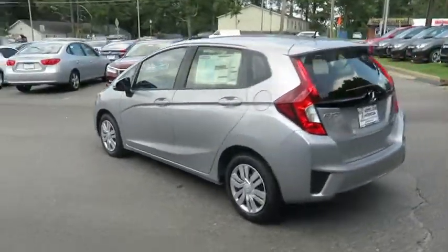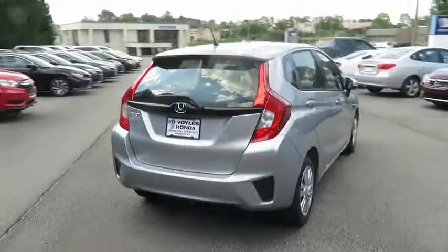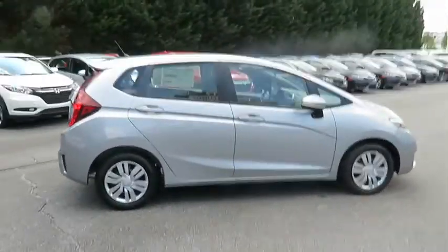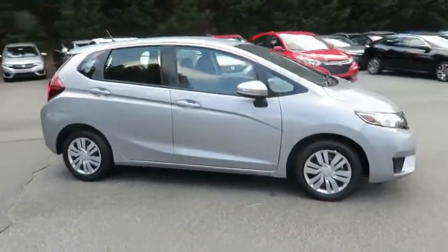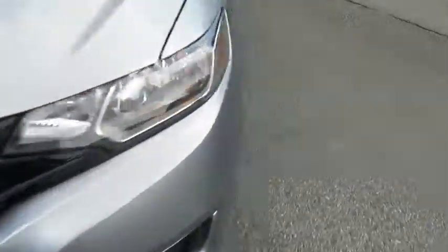Here are some of this vehicle's great options: stability control, steering wheel audio controls, keyless entry, traction control, anti-lock braking system, backup camera, Bluetooth, adjustable steering wheel, power steering, cruise control, AM FM stereo radio, front wheel drive.